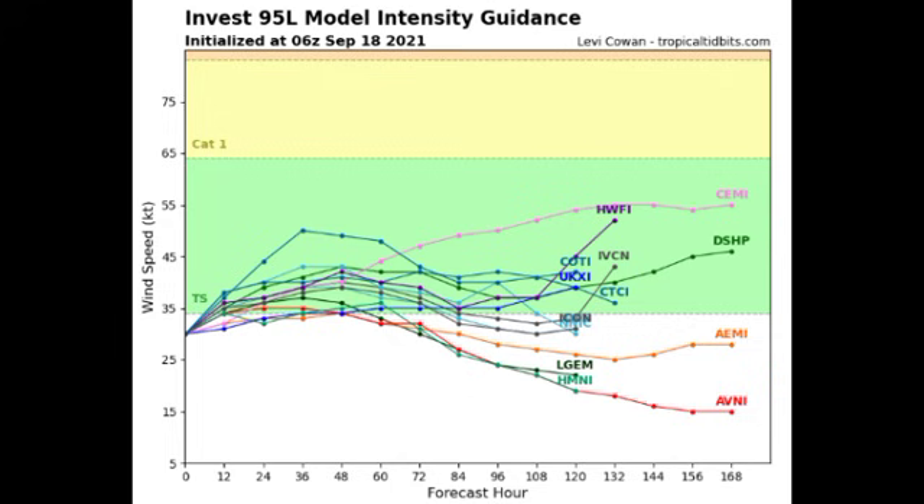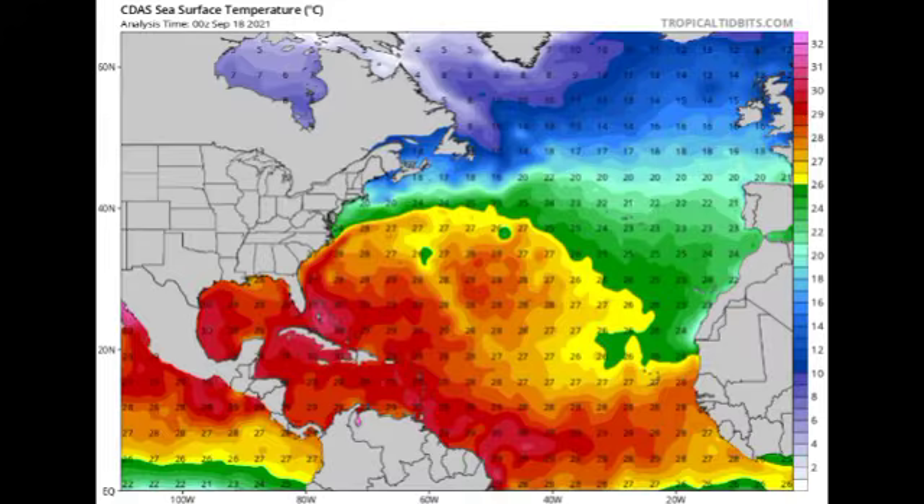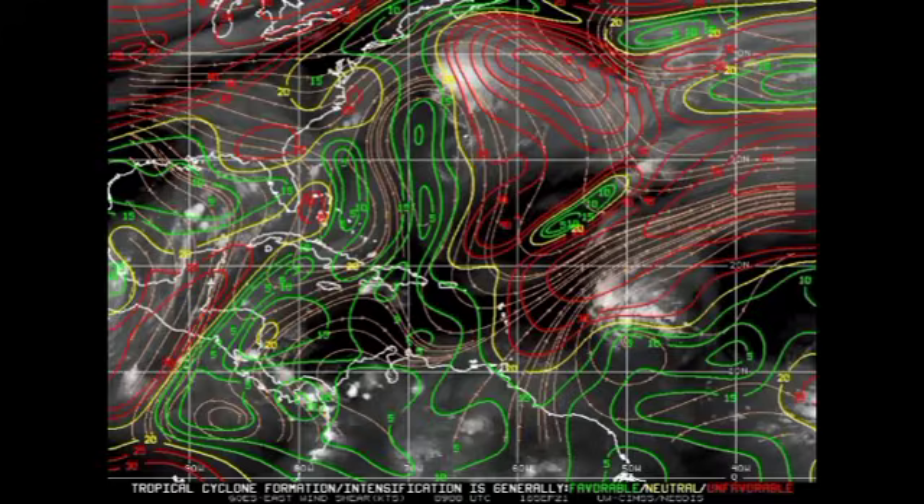Looking at basin conditions, ocean temperatures are very favorable to support the disturbance developing nicely. In terms of wind shear, green means favorable, yellow means neutral, and red means unfavorable. The upper-level winds are expected to increase as 95L makes its way more to the northwest, so it has limited time to really get in shape. Once it encounters those stronger upper-level winds, intensification will be limited and weakening will be induced. The Caribbean is a very favorable region right now in terms of shear, so if 95L were to enter the Caribbean it would encounter a very supportive environment and could become something significant — but fortunately that is not the expected case.